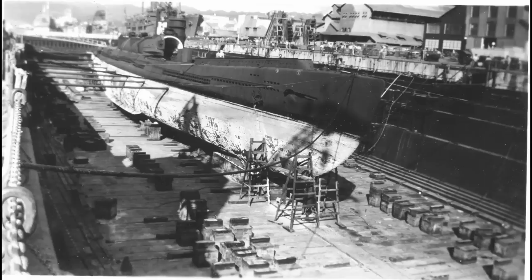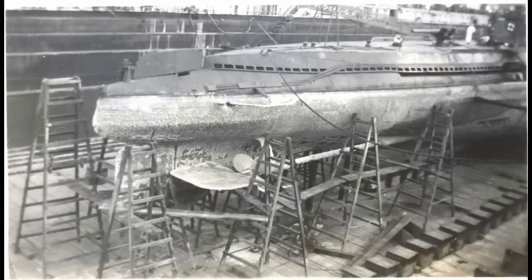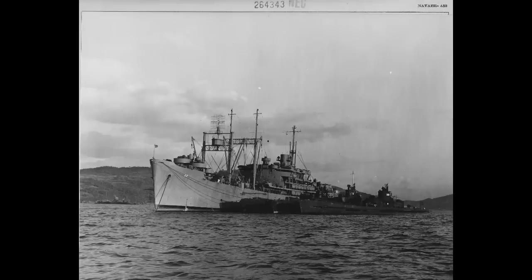Both boats were studied some more alongside I-201, until March 1946, when the decision came down to scuttle the submarines. The United States government scuttled all their Japanese prizes to keep them and the technology out of Soviet hands. This would see I-401 sunk off the coast of Hawaii on May 31st, 1946.